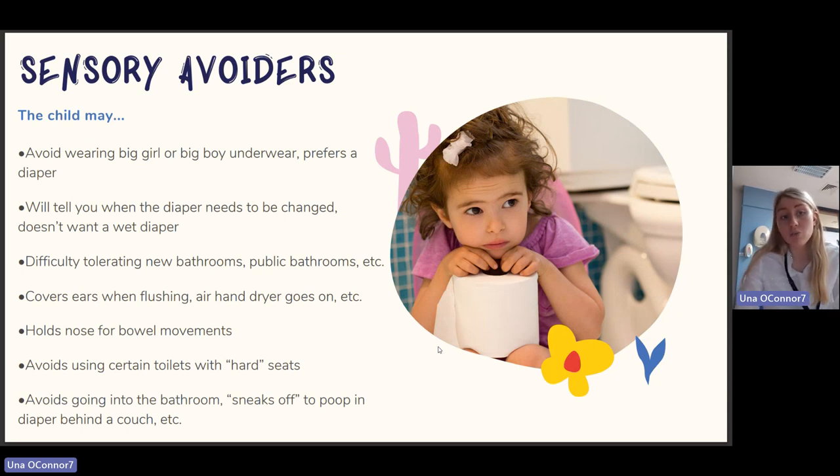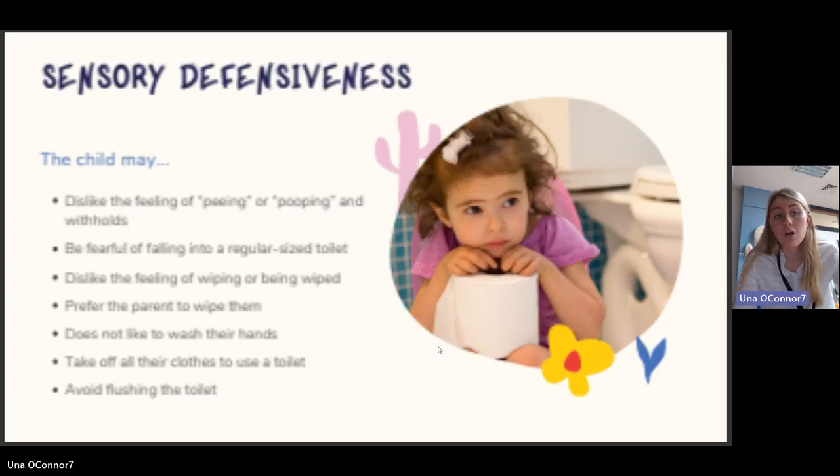Sensory avoiders may avoid wearing underwear and prefer the diaper, tell you when the diaper needs changing but not want a wet diaper, have difficulty tolerating new or public bathrooms, cover their ears when flushing or hand dryers activate, hold their nose during bowel movements, avoid certain toilets with hard seats, or sneak off to poo in a diaper behind a couch.